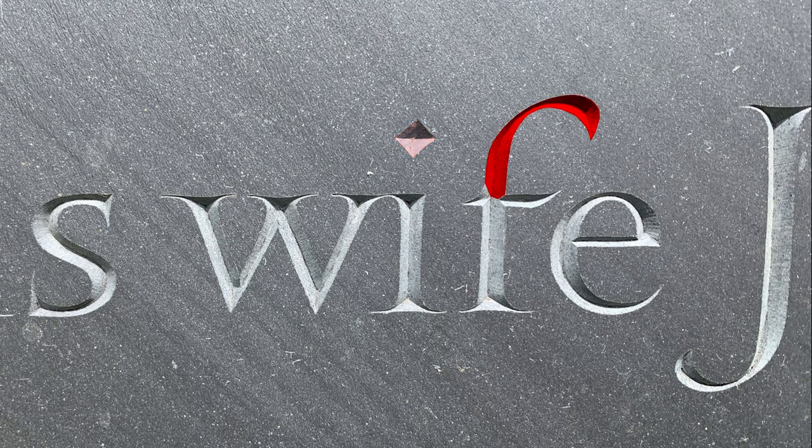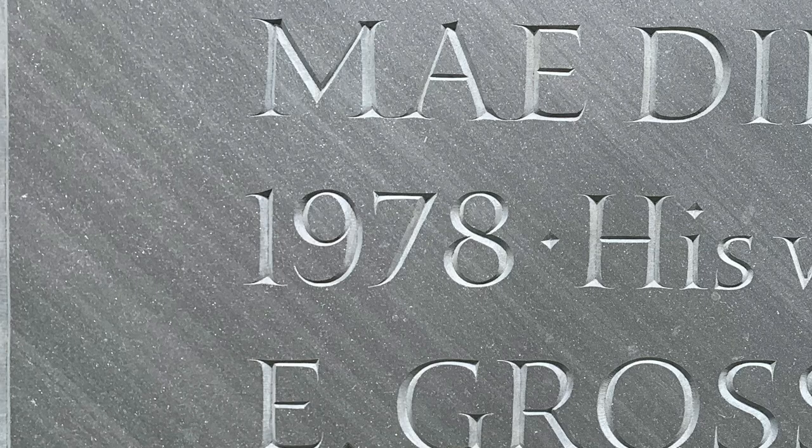Note the long leg of the R and the square tittle over the I. Note the wide hook of the F, as well as the flared asymmetrical cross stroke. Observe how the stem of the seven curls slightly inwards.